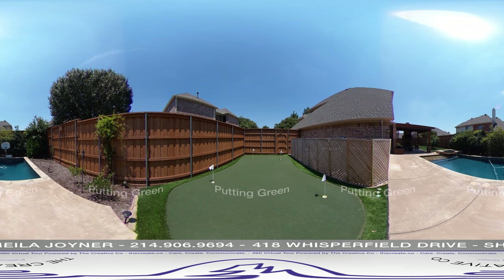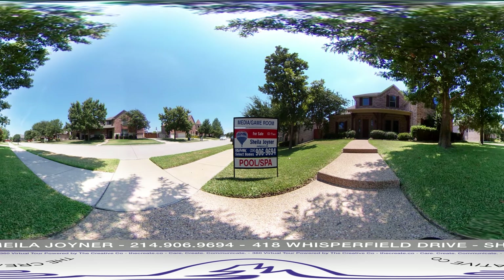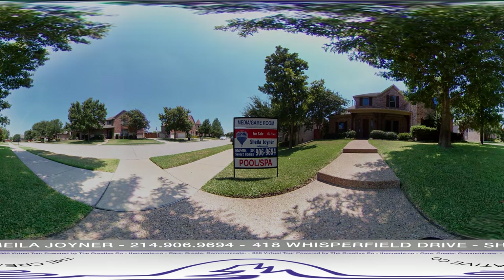There is still time to purchase this home before school starts. I am Sheila Joyner with Remax. Call me at 214-906-9694 with any questions or to set up a private showing.